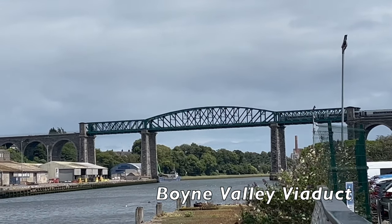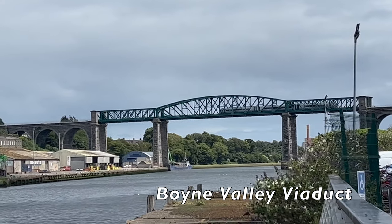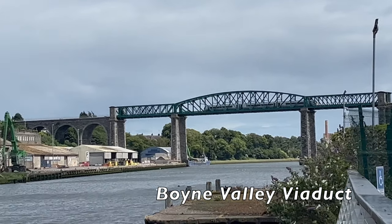Here we can see a train passing the Boyne Valley Viaduct. This line is used by the Enterprise Train Service from Dublin Connolly Station to Belfast Lanyon Place.